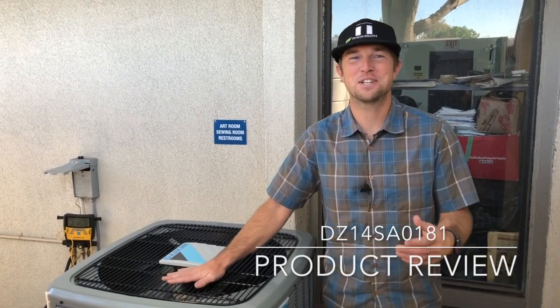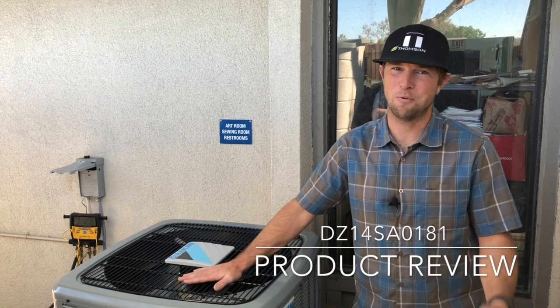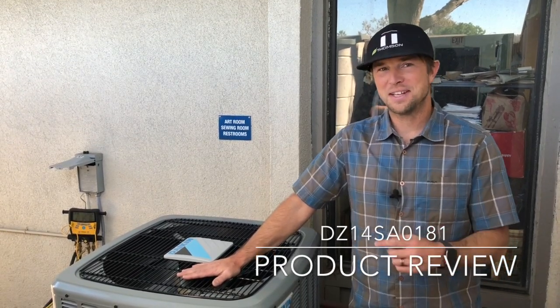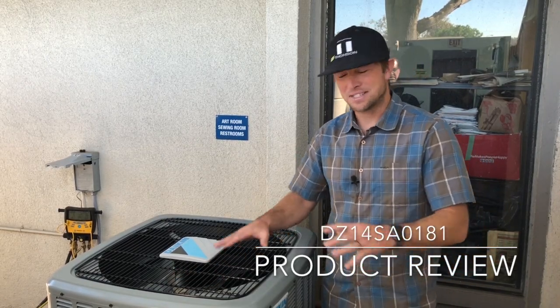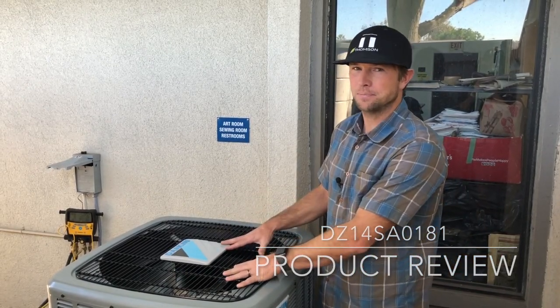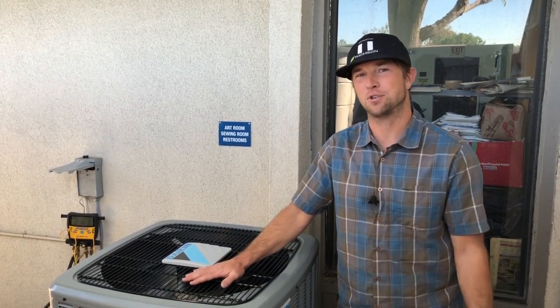Welcome to Thompson Air Conditioning's review of the DZ14SA0181. This is a Daikin 14 SEER single stage unit that has a compressor sound blanket installed. It's a heat pump and it uses 410A refrigerant. The 018 in that model number stands for 18,000 BTUs of cooling power every hour, and the 1 at the very end stands for single phase electricity, which makes it perfect for a residential or light commercial application.